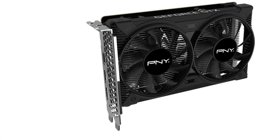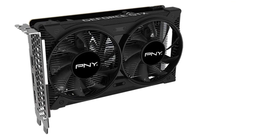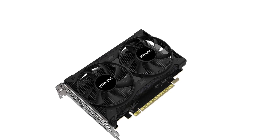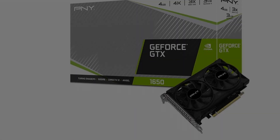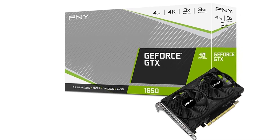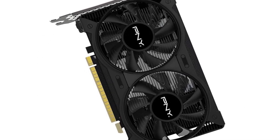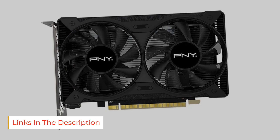4GB GDDR6, 128-bit onboard memory, plus 896 CUDA processing cores and up to 192 GB per second of memory bandwidth provide the memory needed to create striking visual realism. PCI Express 3.0 interface offers compatibility with a range of systems, and also includes DisplayPort and HDMI outputs for expanded connectivity.